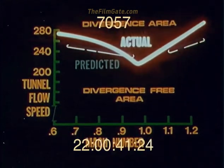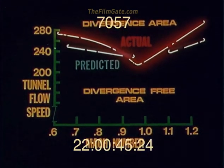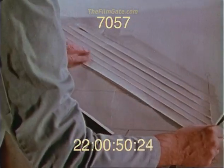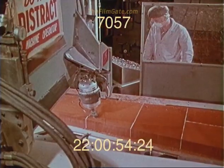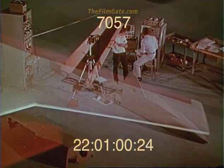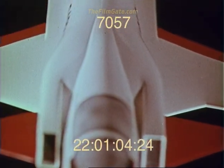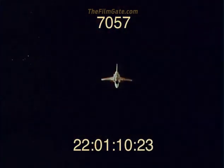This program successfully met its objectives. First, it showed that wind tunnel models can be made which accurately simulate the mass and stiffness properties of a full-scale, tailored composite structure. Second, it validated the accuracy of Grumman's divergence analysis procedures, which allows us to pursue with confidence the design and fabrication of a full-scale, divergence-free, forward-swept wing.